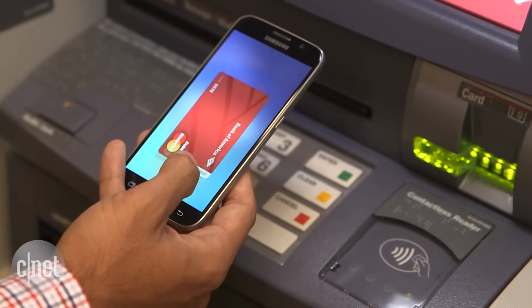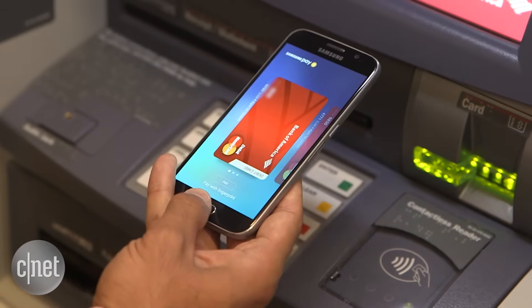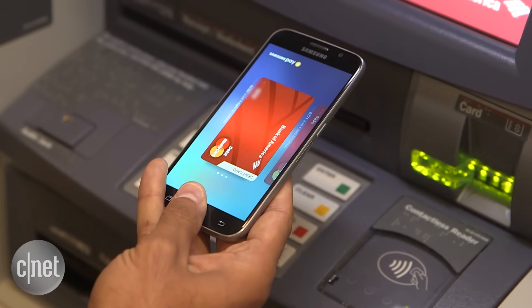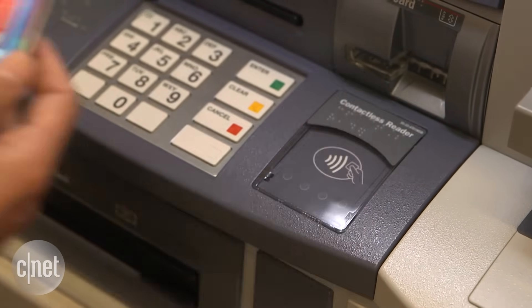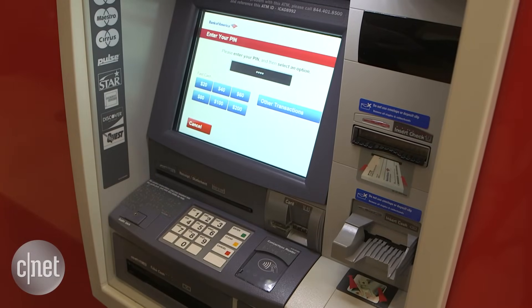The first step is to access your digital wallet. You can do that with your fingerprint. Connect that to the ATM machine, enter your PIN as you traditionally would.